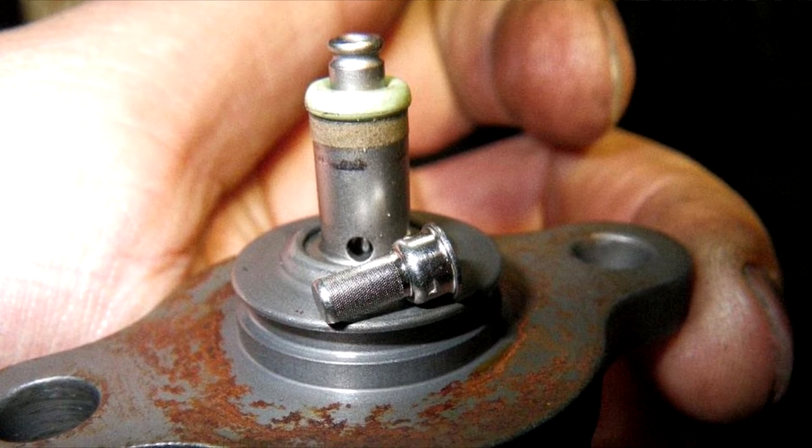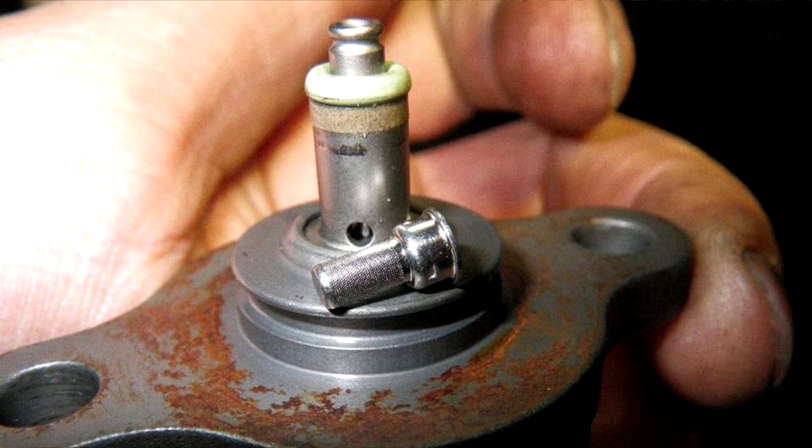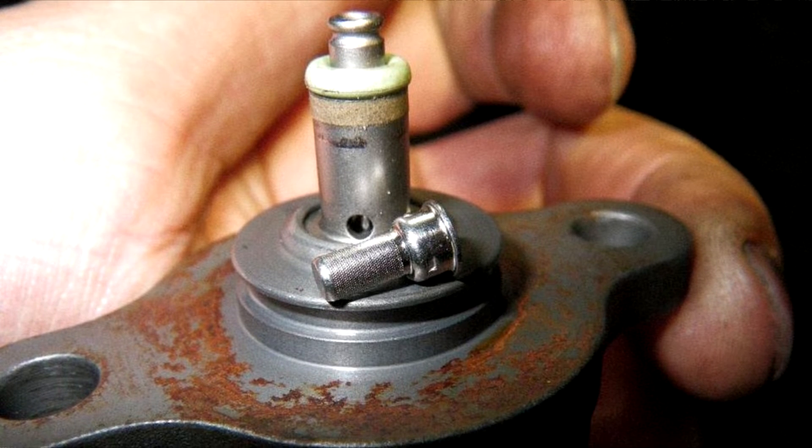A common component that contributes to numerous engine issues is a bad fuel pressure regulator. Fortunately, it's usually not a complicated part to replace, so you can usually do it yourself.